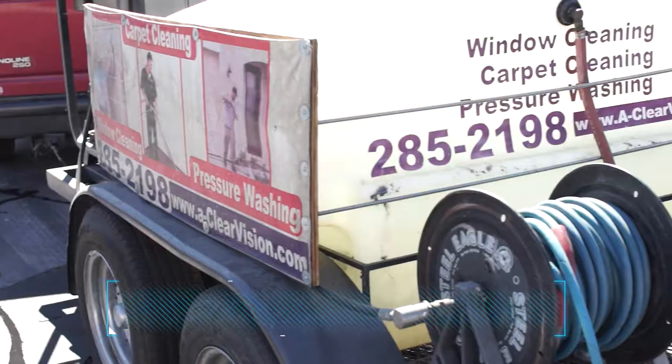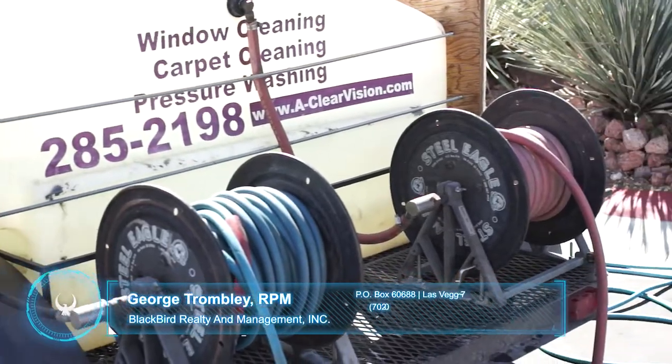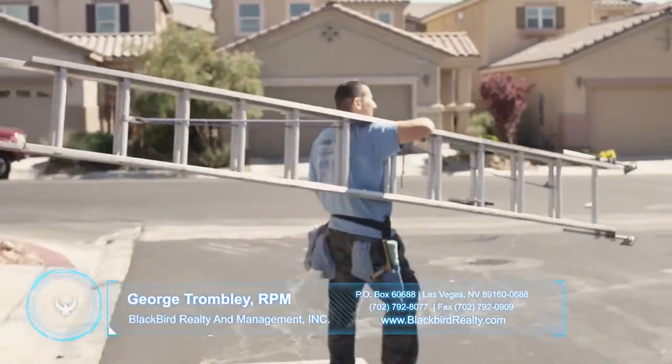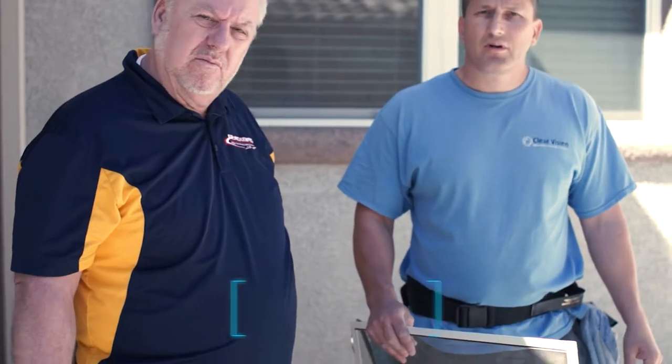Basically what we do is we take down the screens, put them in the driveway, and use a high-pressure washer. We use a safe technique so as not to tear the screens, and we get them to a perfect clean — it's going to look like a brand new screen.